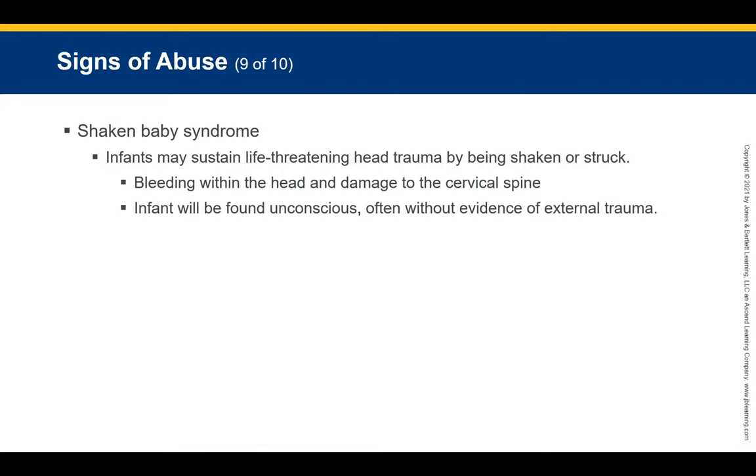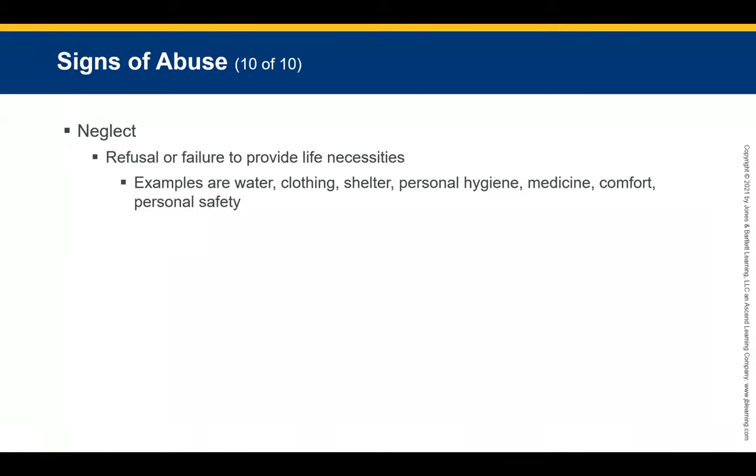Shaken baby syndrome: infants may sustain life-threatening head trauma by being shaken or struck on the head. This causes bleeding in the head and damage to the cervical spine from forceful shaking. Look for raccoon eyes — bleeding around the eyes — a bulging fontanelle, bruising behind the ears, and possibly substance leaking from the ears.